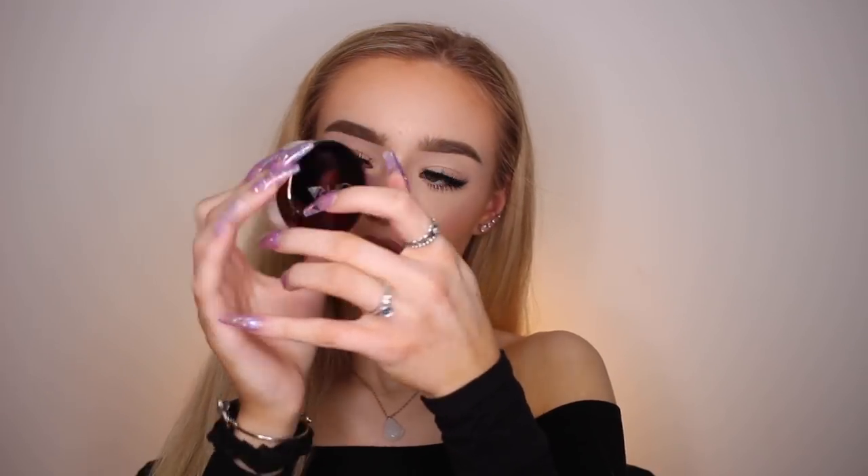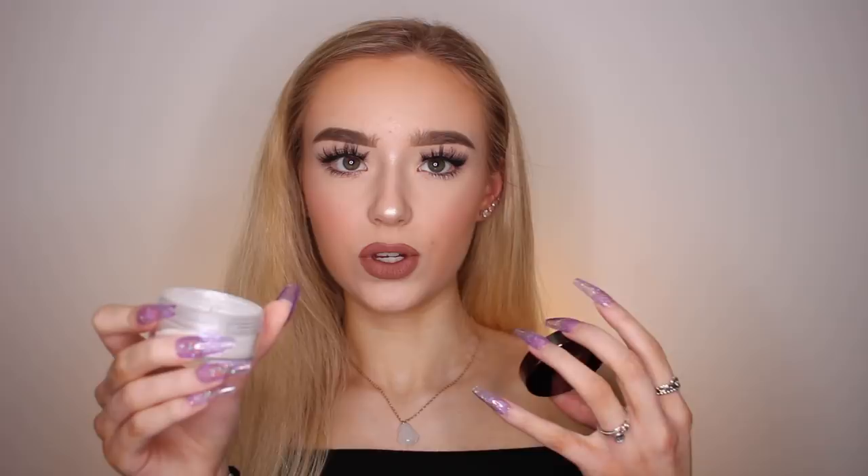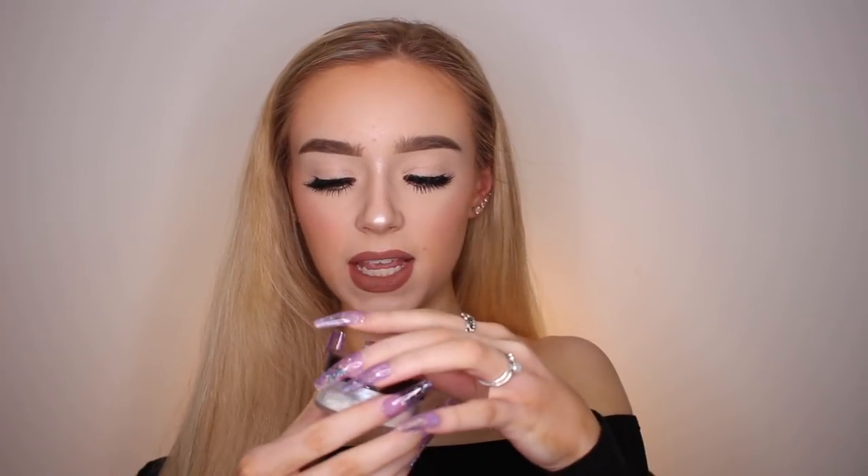This is the Ofra Face and Body Mineral Shimmer in the shade White Diamond. This is a loose highlighter that comes in a container with a little spinner so you can choose how much comes out. It is just a really gorgeous highlight. If you take a bunch on your brush and pack it on at first, it looks like you have glitter on your face. But as you start blending it in, it literally becomes the most gorgeous blinding highlight in the world. I absolutely love this.